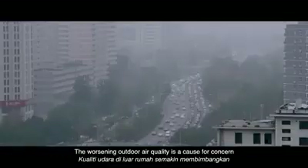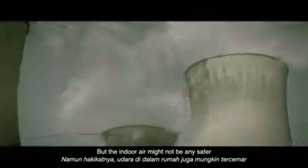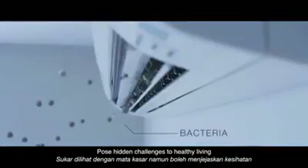The worsening outdoor air quality is a cause for concern, but the indoor air might not be any safer. Volatile organic compounds, allergens, and microparticles pose hidden challenges to healthy living.